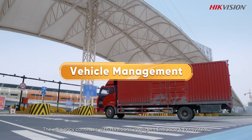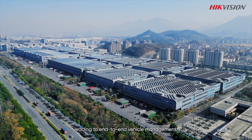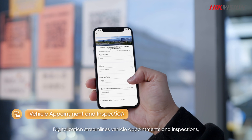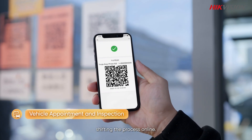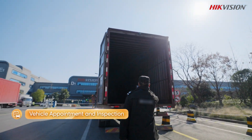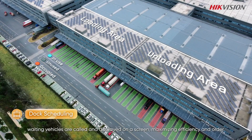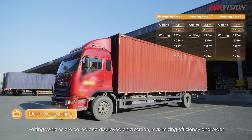The efficiency continues with HikeVision's intelligent entrance and exit system, leading to end-to-end vehicle management. Digitalization streamlines vehicle appointments and inspections, shifting the process online. When a dock becomes available, waiting vehicles are called and displayed on a screen, maximizing efficiency and order.